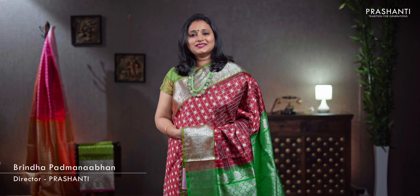Hello all, welcome to Prasanthi, this is Brinda. In today's new arrivals, we are going to see Venkatigiri silk sarees.